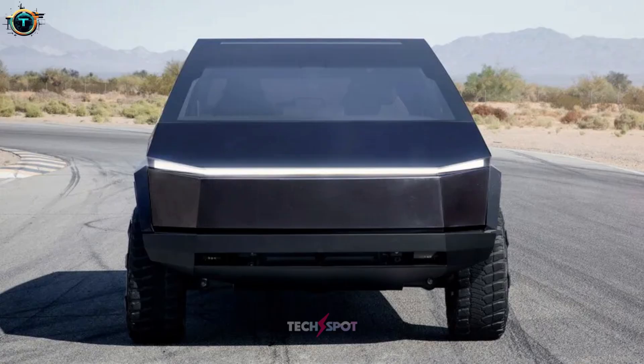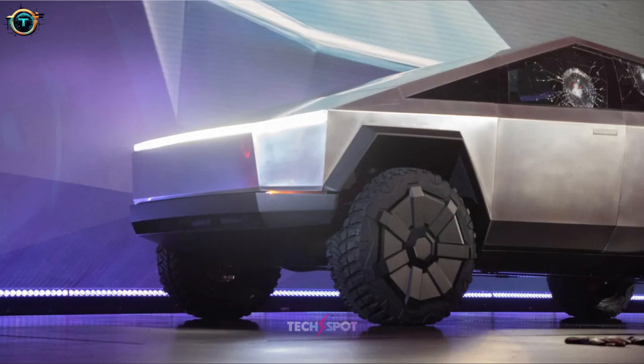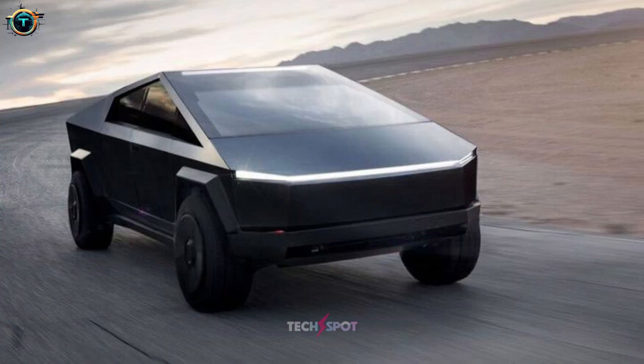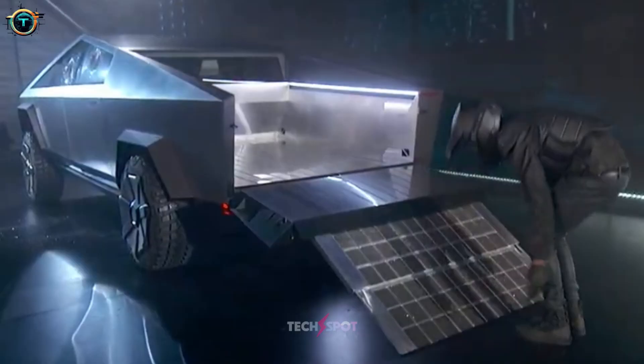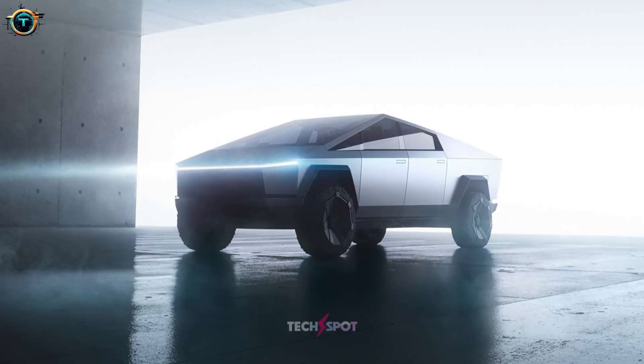Safety is the most important aspect in any vehicle, including the Cybertruck. The 2024 Tesla Cybertruck is a five-star rated vehicle for safety by the National Highway Traffic Safety Administration. In addition, it is equipped with safety features such as automatic emergency braking, lane departure warning, and blind spot monitoring.